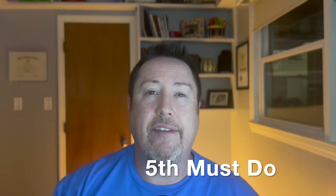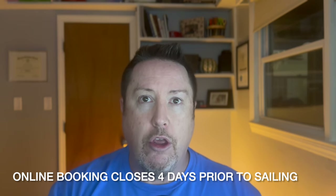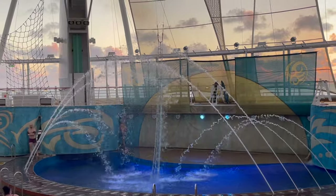Must-do number five is reserving shows before the cruise. On many popular ships you can — specifically all Oasis class, Quantum class, and the new Icon class ships let you book shows before you board. As of now, this opens on the first day of the month in the month before your cruise. You can book the aqua show, Broadway shows, or the comedy show. The two most popular that fill up are the comedy show and the aqua show. The comedy show seats only about 100 people, so book early. And don't sit in the front row of either — you'll get heckled at comedy or soaked at the aqua show.